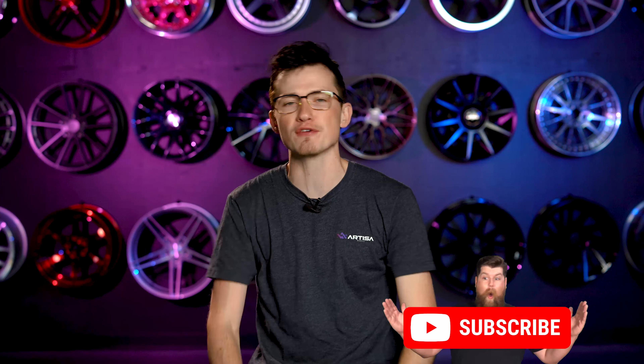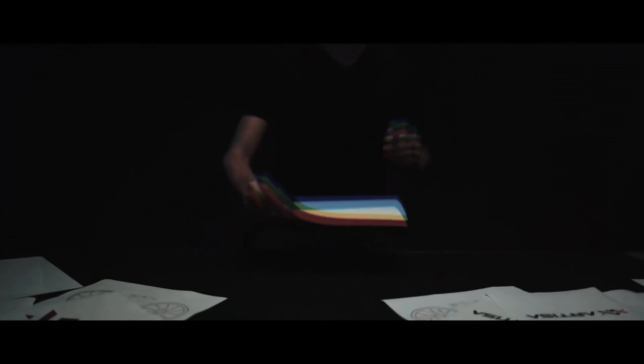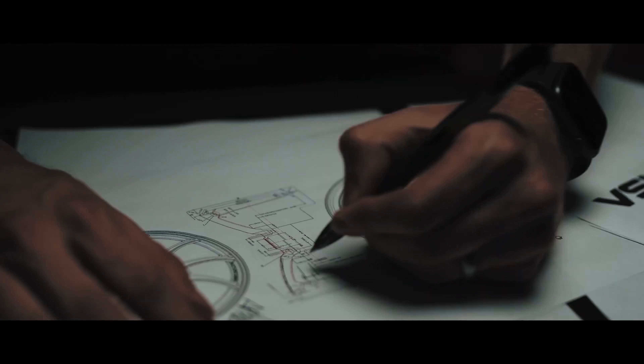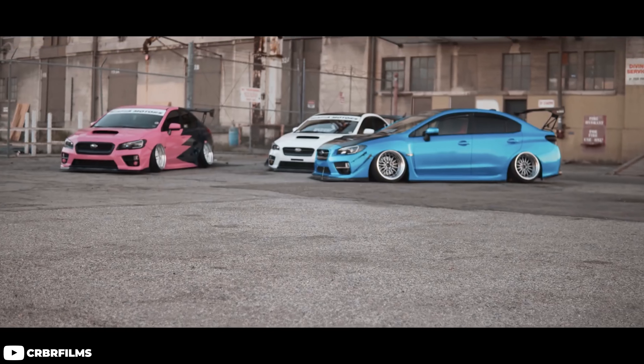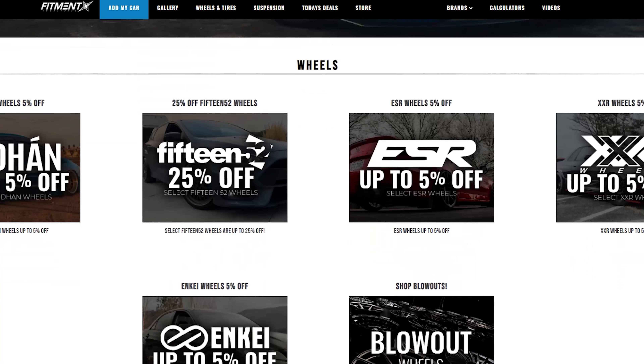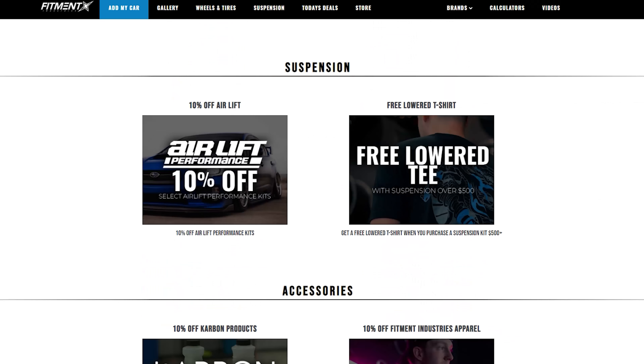If you're just jumping into this video, pitter patter, let's get at her. Don't forget to subscribe. If you're looking for aftermarket wheels, tires, or suspension, be sure to hit us up at fitmentindustries.com. We are also debuting our own wheel brand that we've been working on for about a year — it's called Artisa Art Formed Wheels, releasing on the 20th. We've also got month-long promotions for November, so if you're interested in picking some up before tax season, now's the time.